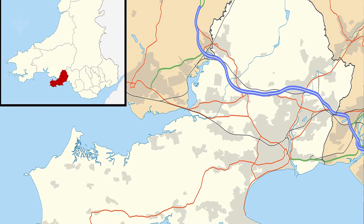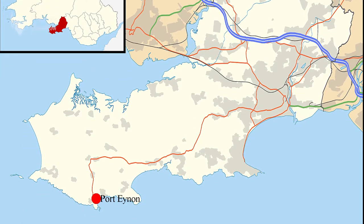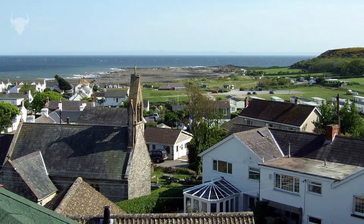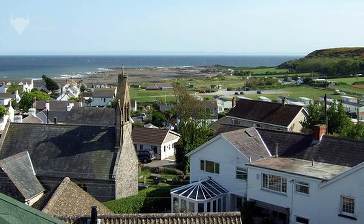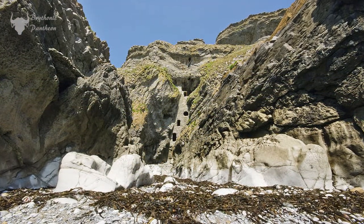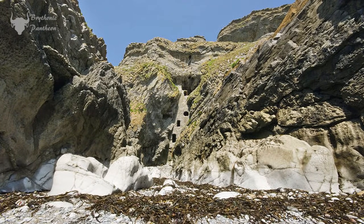At the foot of the Gower Peninsula in South Wales lies the village of Port Aynon. It is thought that the village was named after the 11th century Prince Aynon, and it is believed that he built the castle here. Some claim that the dovecot called Calver Hall, which is built into the cliff, formed a part of that ancient ruin.